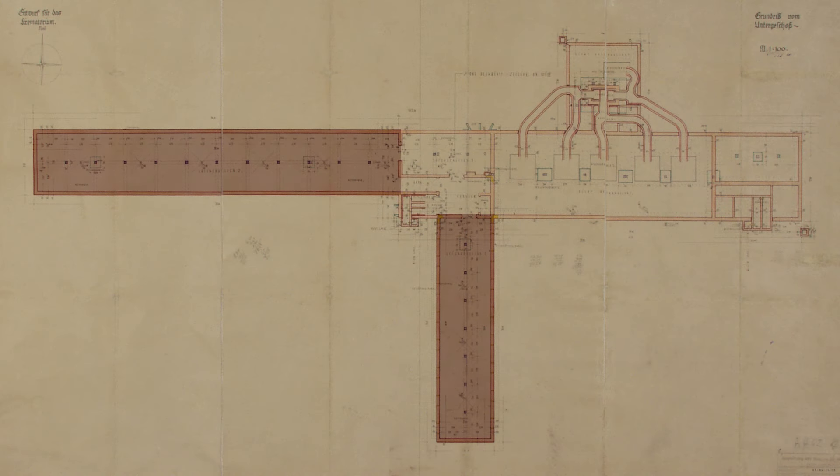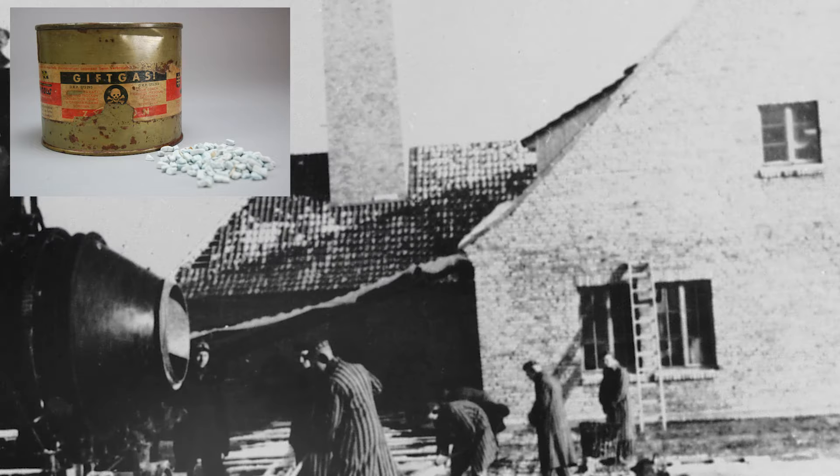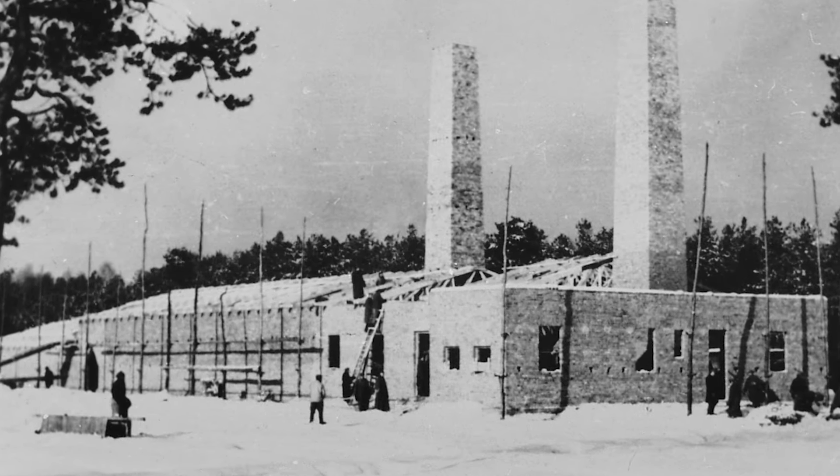Thus, for example, in crematorium 2, two underground rooms designed as morgues were converted into a gas chamber and an undressing room. Gas chambers 2 and 3 were underground rooms posing as bathhouses with showers, entered from the undressing room. Zyklon B pellets were dropped through holes in the ceiling into special wire mesh columns, where the gas was released. In order to ventilate more quickly and thus reduce the time needed to remove the corpses, the chambers were equipped with a system of vents.